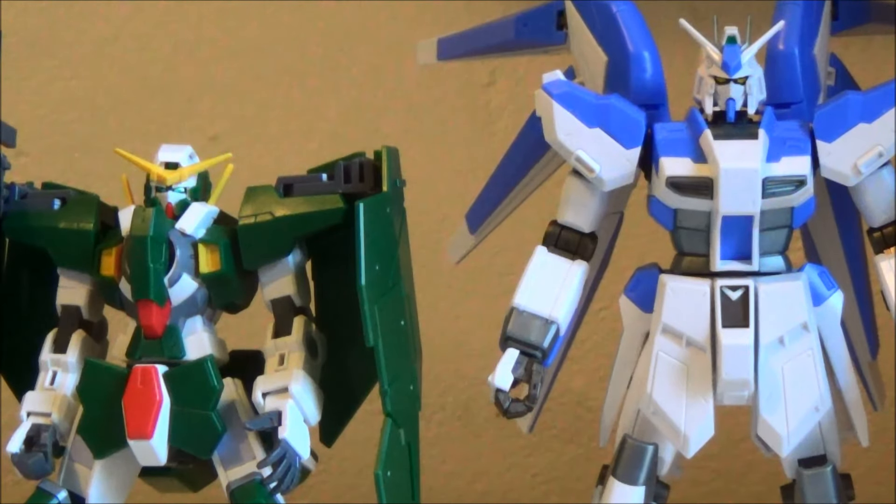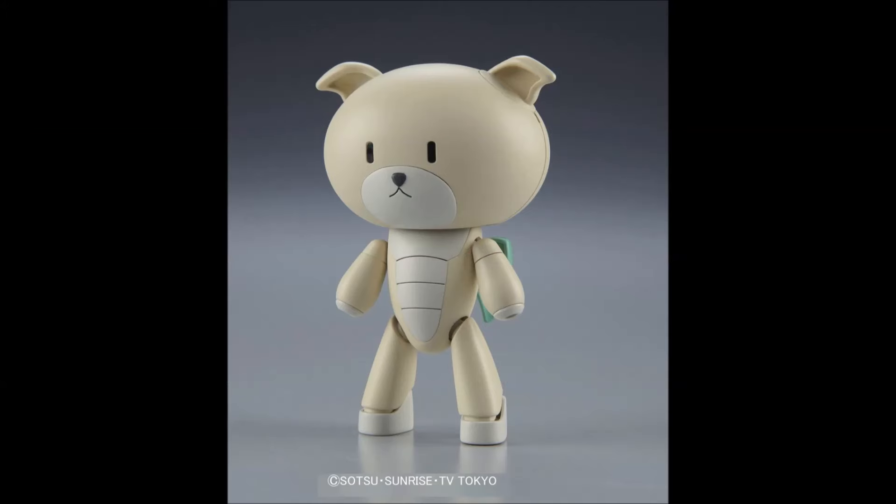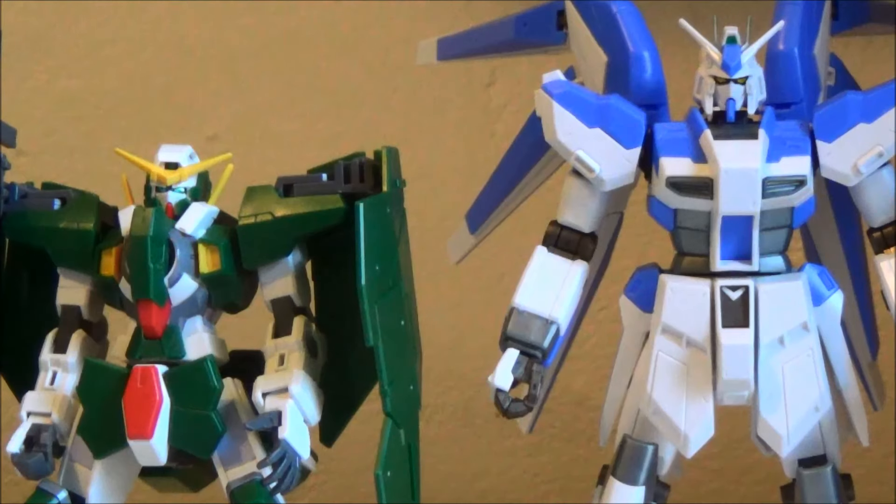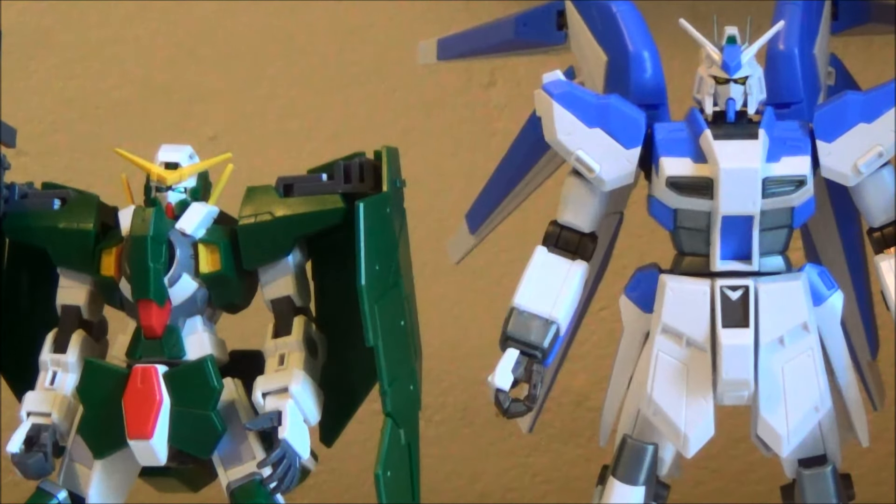And of course we have official images of the Cat Guy and Dog Guy — or Petite Guy Cat and Dog version. I'm not exactly sure what they're calling them, but they're like Petite Guys, but they're a dog and a cat instead of bears. And then finally, we have an image of the Real Grade Build Strike's Build Booster separated from the rest of the kit.